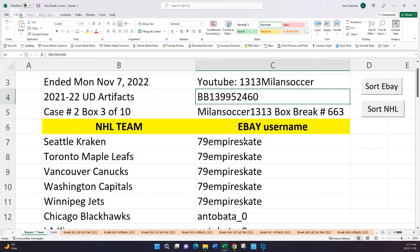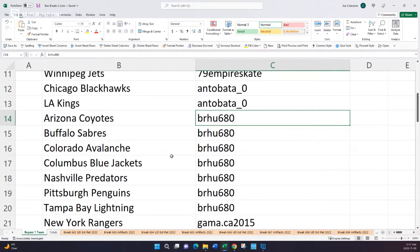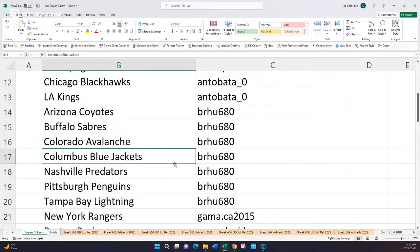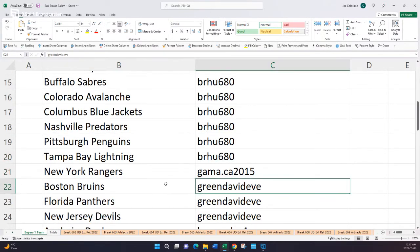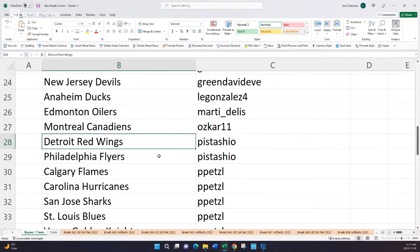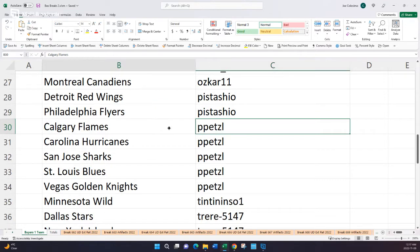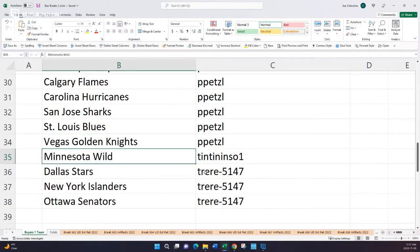Email me with any questions. Now here are the participants: 79 Empire Skate has the Kraken, the Leafs, the Canucks, the Capitals, and the Jets. Anto Bata has the Blackhawks and the Kings. Bro has the Coyotes, the Sabres, the Avalanche, the Jackets, the Predators, the Penguins, and the Lightning. Gamma CA has the Rangers. Green David has the Bruins, the Panthers, and the Doubles. Legonzales has the Ducks. Marty Dully has the Oilers. Oscar has the Canadiens. Pistachio has the Wings and the Flyers. PP Etzel has the Flames, the Hurricanes, the Sharks, the Blues, and the Vegas Golden Knights. Tintin has the Wild, and Traer has the Stars, the Islanders, and the Ottawa Senators.